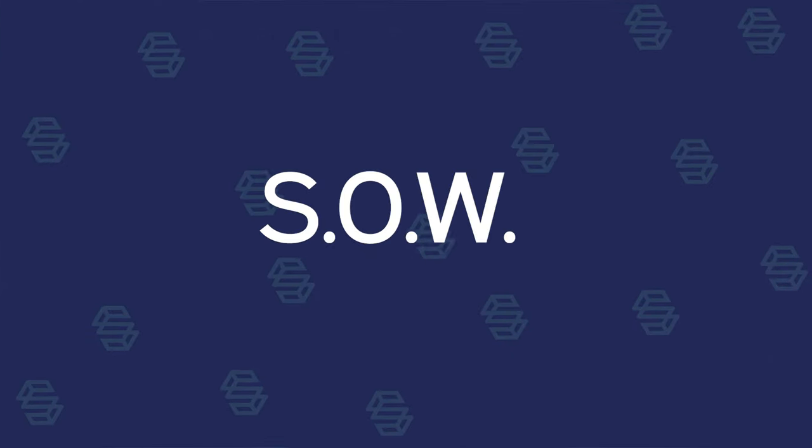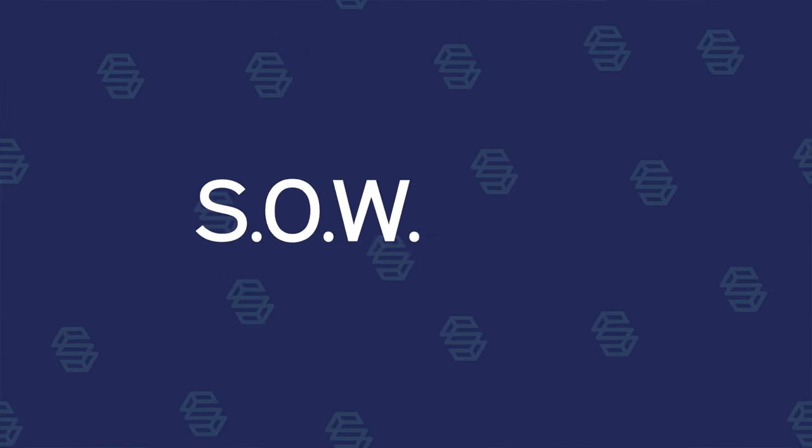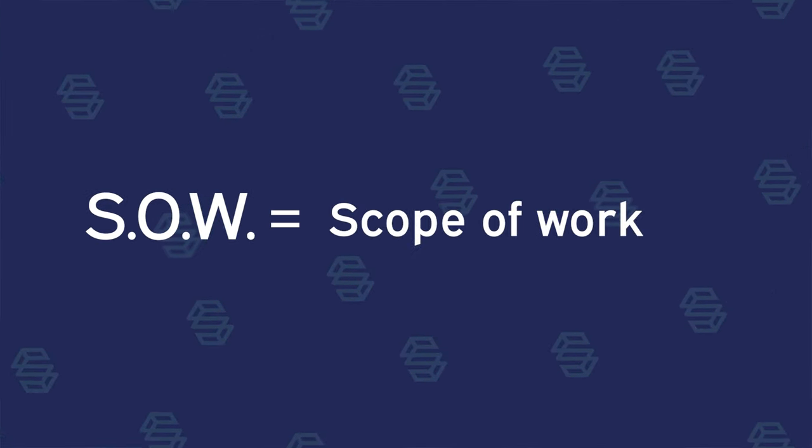You've probably heard this abbreviation before: S-O-W. It can either mean statement of work or scope of work. I do this too, but it's important to know the difference between these.